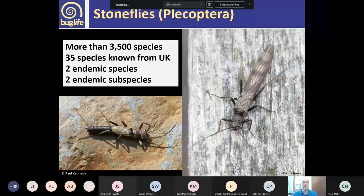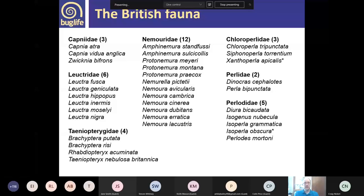We've got two endemic species in the UK — species found nowhere else in the world — and two endemic subspecies, again found nowhere else, although the parent species is found elsewhere. So we've got 35 species in the UK across seven different families of stonefly. In the identification session I'll go through each of those families. They're roughly evenly split apart from the Perlodidae, the biggest family, with 12 species.